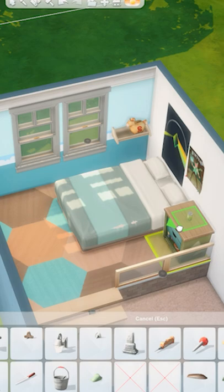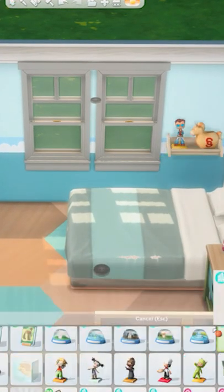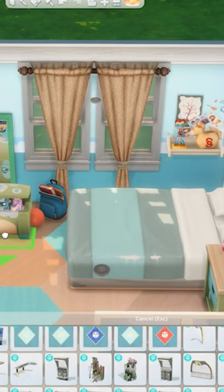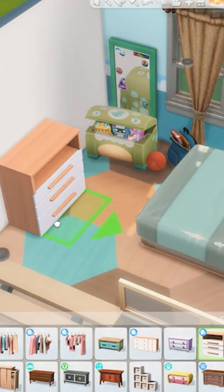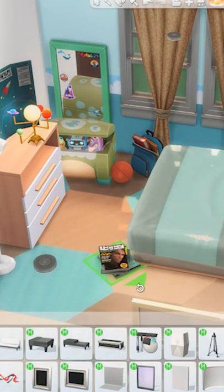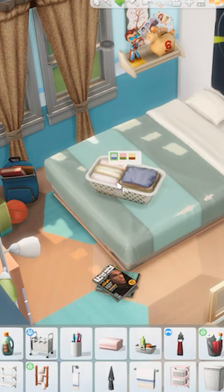The furniture and decorations in this room are based on my memories growing up in the 90s, and I tried to carry over some of the pieces you probably had from childhood into this teenage space. Notice the toy box, the bedside table, and the piggy bank. I know I still own a few items from my childhood bedroom — let me know if you do as well.